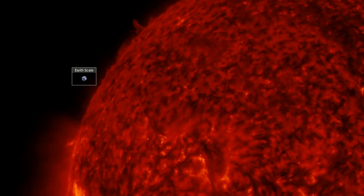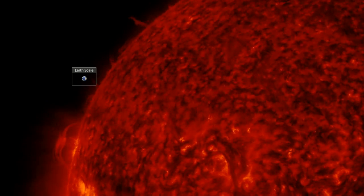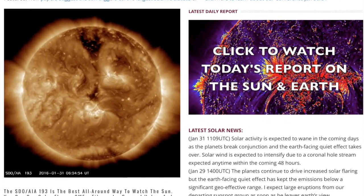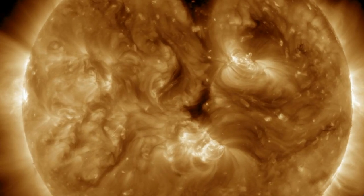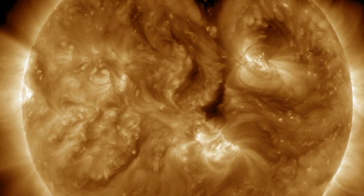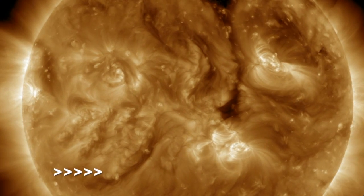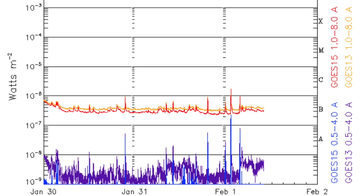More plasma filaments can be seen in 304 angstroms cresting the northeastern limb here. And when we come to our favorite view at spaceweathernews.com, that's the bronze colored 193 angstrom view. We should note the dark equatorial coronal hole having crested center disk beginning to turn away, and also the thin dark plasma filament on the south — it's got some heft to it.